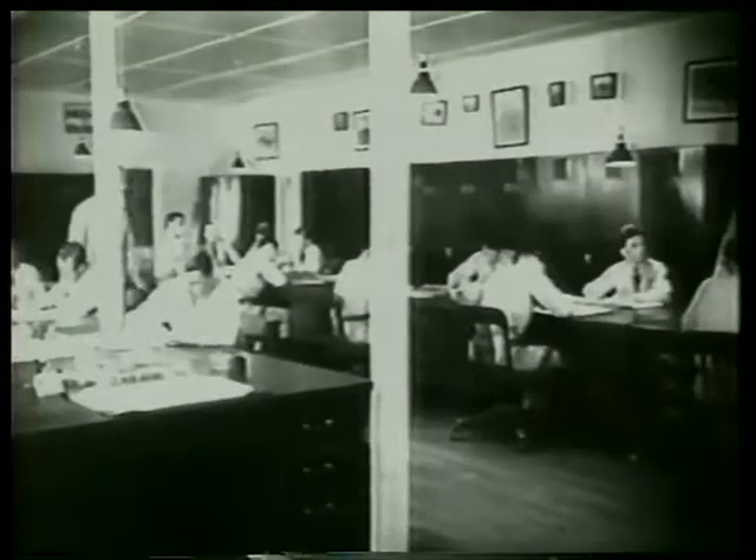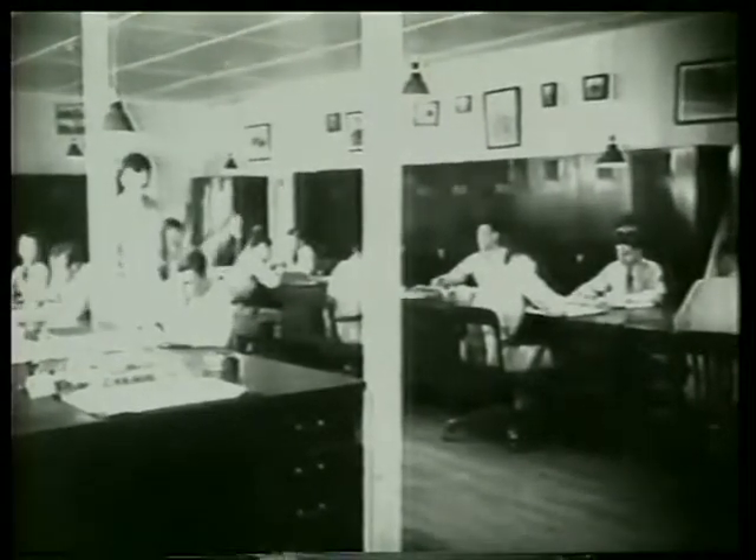While the cadets are drawing their equipment, Captain Hovey and his instructors in Section 1 take down their assigned students in preparation for the next 10 weeks' work.